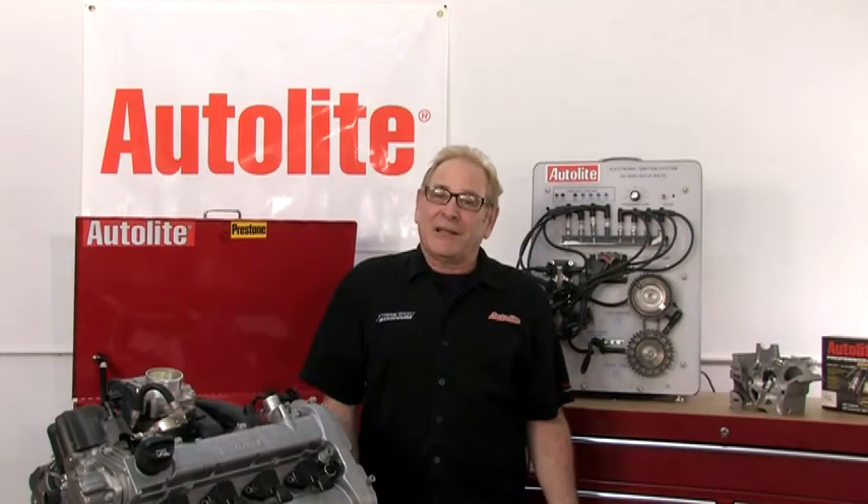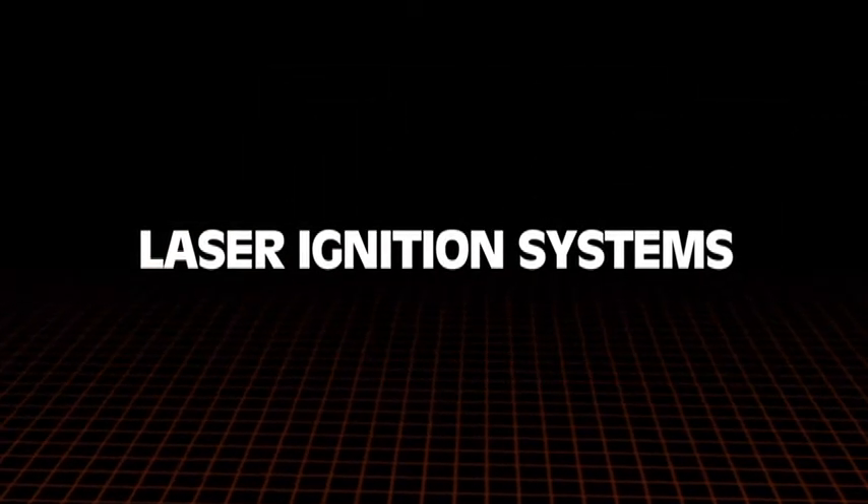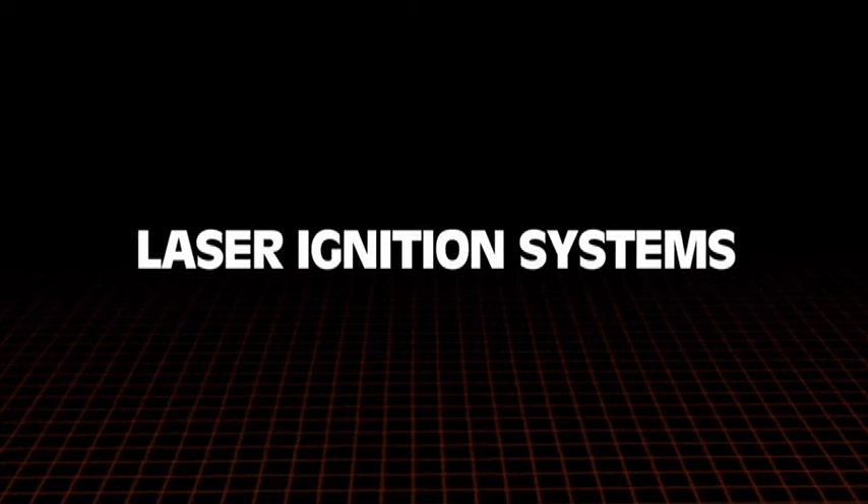What can we expect to see next, technology-wise? Lasers — really. In today's world, they're already in use on large stationary engines in industrial settings.